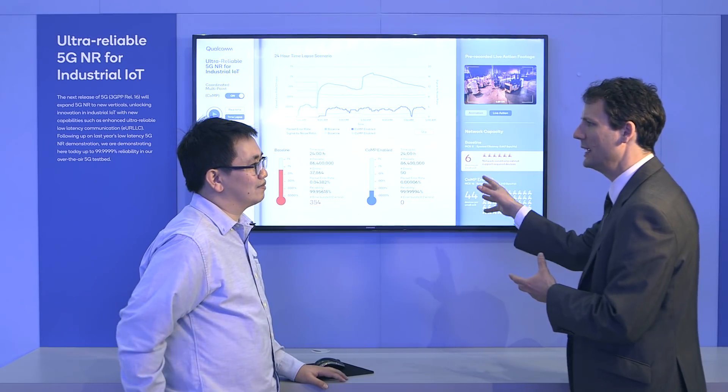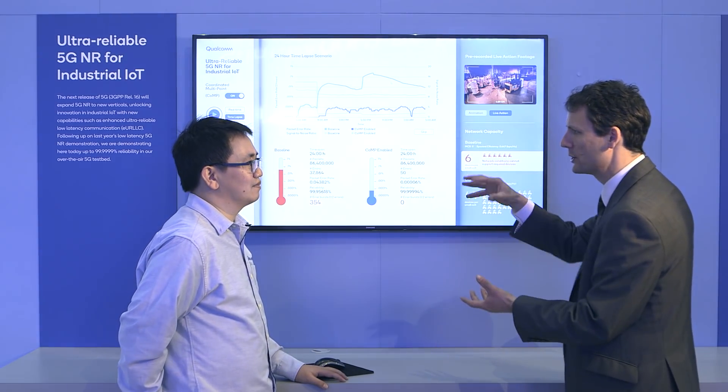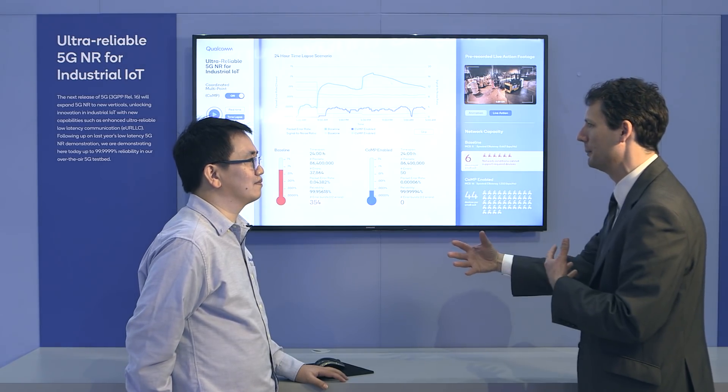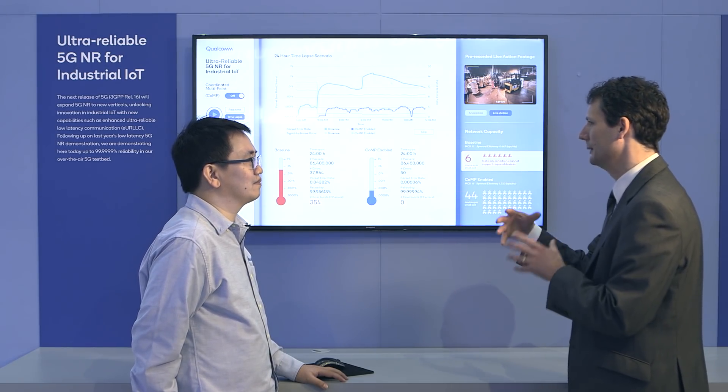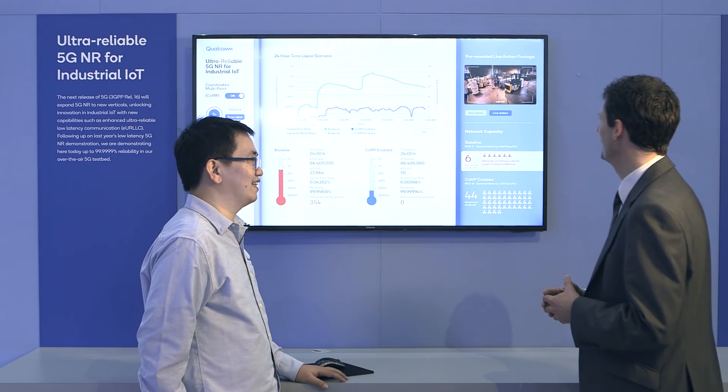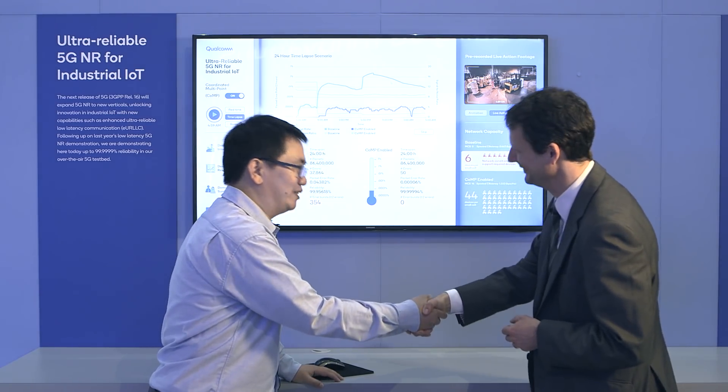So you're mapping the industrial Ethernet standards onto the 5G NR radio interface, so you get the same performance as from specialized Ethernet connections — but over wireless. That's correct. Very impressive — thank you very much.